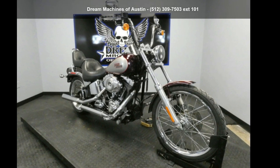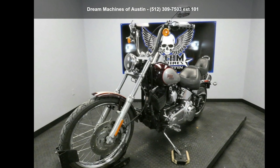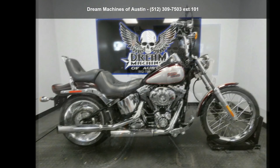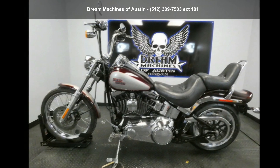Presenting the Harley-Davidson 2007 FXSTC Softail Custom. If you're looking for a solid bike, look no further. This is a great deal on a pre-owned motorcycle.